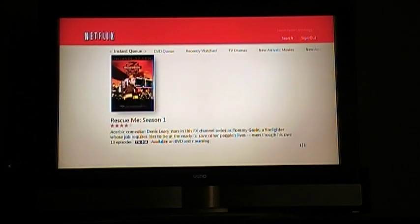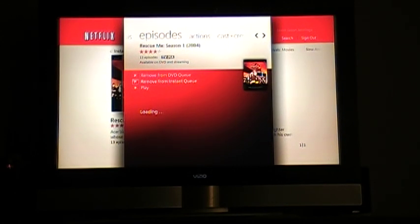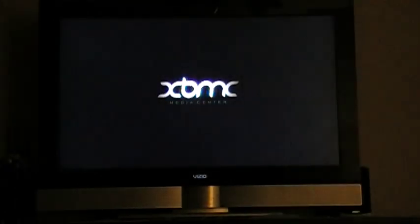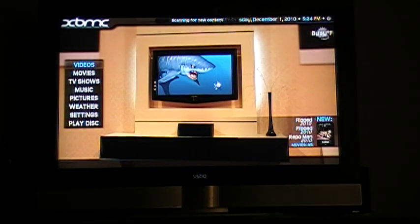Now we can go through and watch our Netflix stuff here. Netflix will be launching in the background. Again, if I want to go back to Xbox Media Center, all I do is press Xbox Media Center on the Harmony remote — it kills Windows Media Center with the Netflix plugin in the background, loads Xbox Media Center full screen, and puts the focus on it.